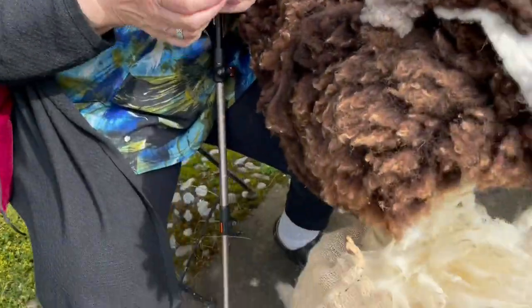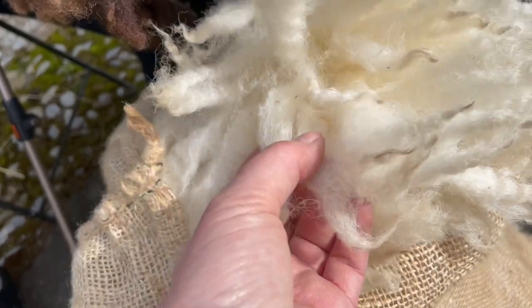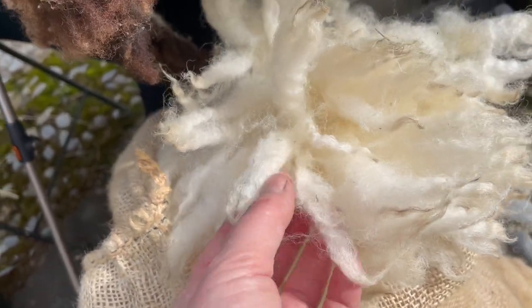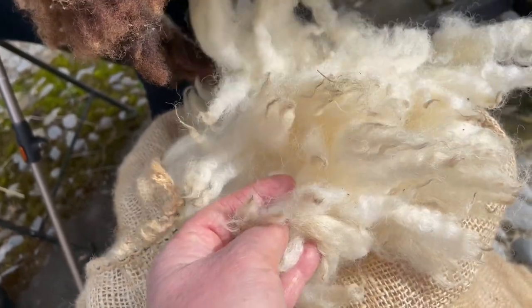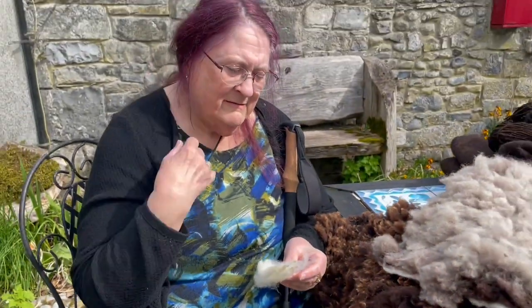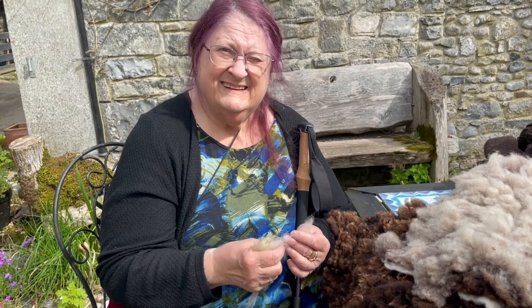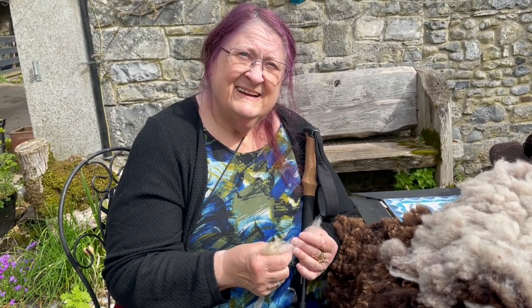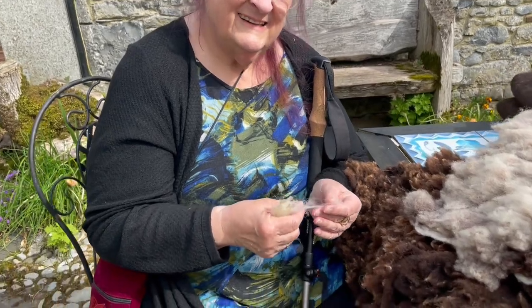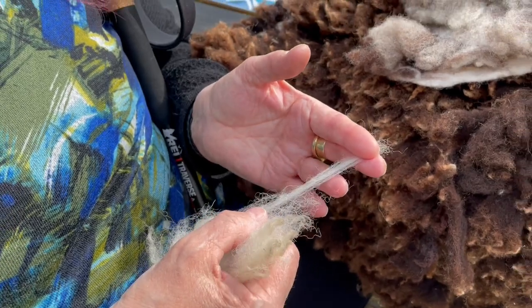I've just given her this shorn fleece from the really, really ultra rare breed of Irish sheep called the Clador, that I'm part of the group trying to resuscitate the breed. You spin and weave and you used to breed Shetland sheep, and you know your wools because you used to teach as well. So what do you think of this fleece as a spinning, weaving, felting wool?